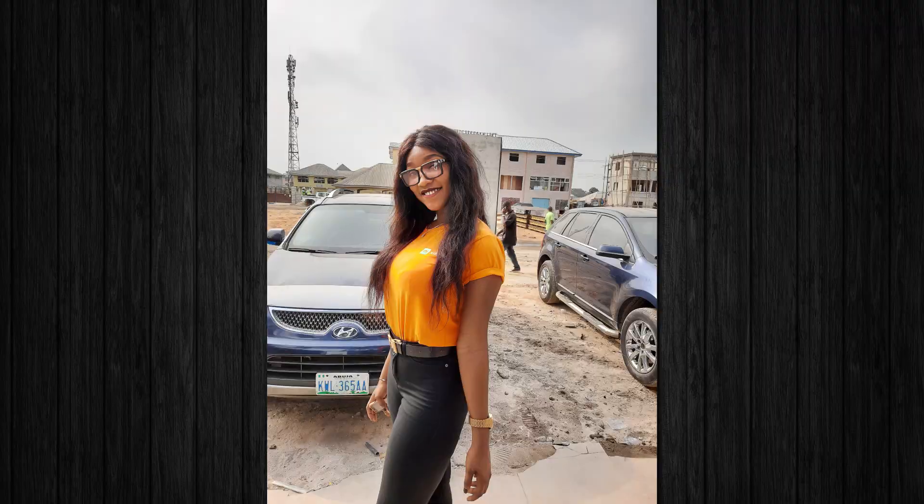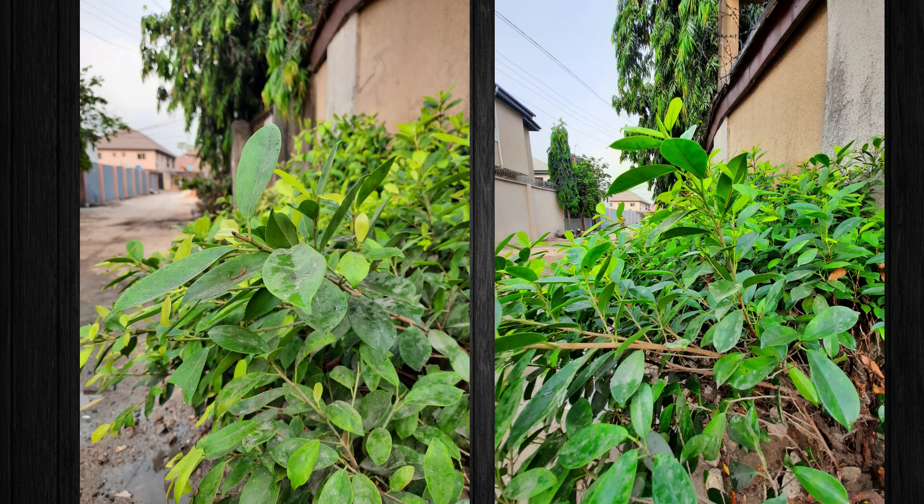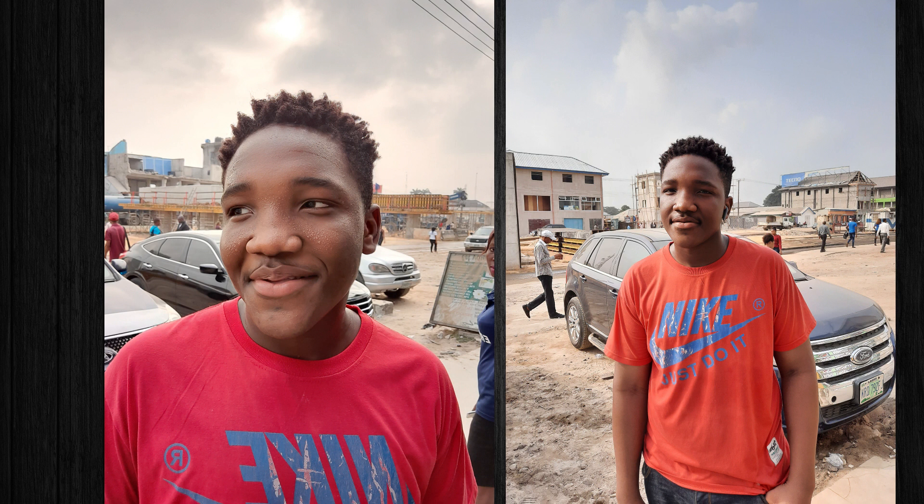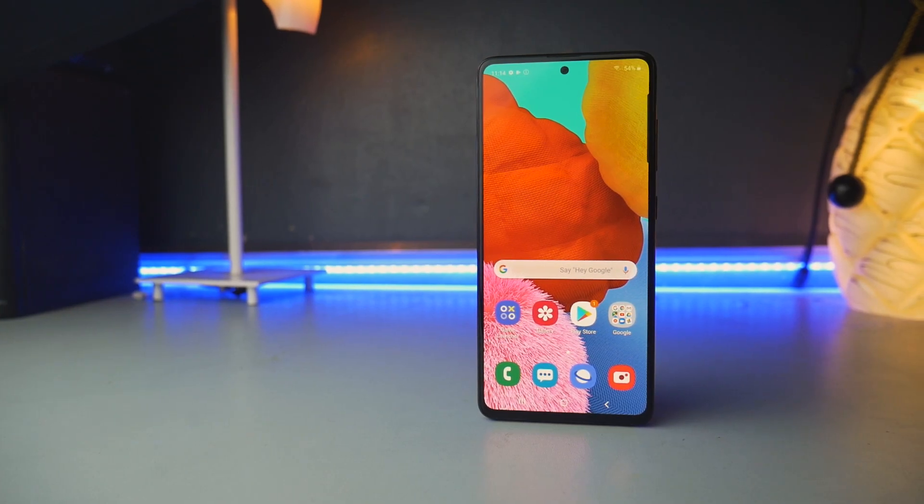One issue I experienced with the cameras is that color profiles are not consistent — sometimes you shoot an image and get one color temperature, then shoot the same scene again and get a different one. This is common with almost every budget or mid-range phone; I saw it with the Xiaomi Redmi Note 8 and Note 8 Pro, and the Tecno phones I've tested. Color profiles are not usually on point in this segment.